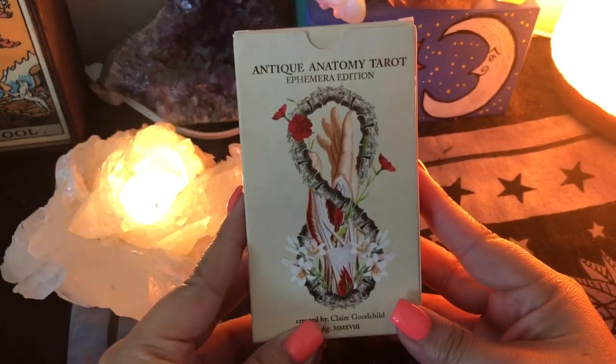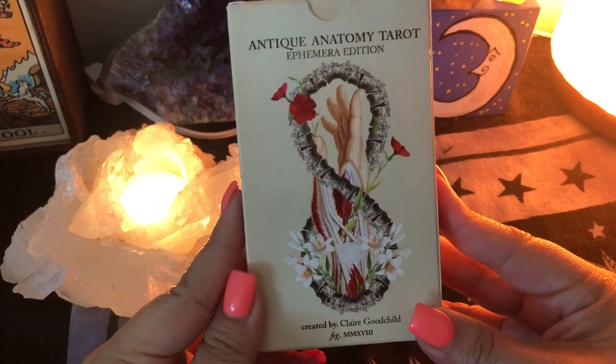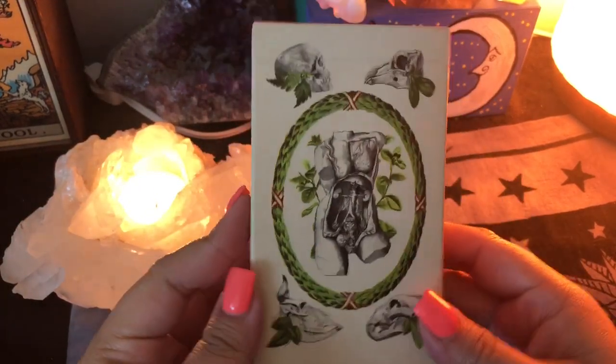Okay, so this is going to be a deck review — the Antique Anatomy Tarot ephemera edition. This is created by Claire Goodchild, also known as Black and the Moon.